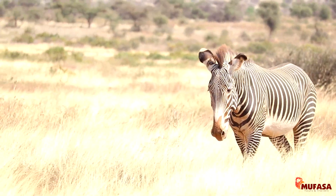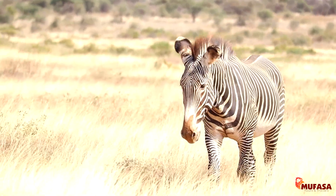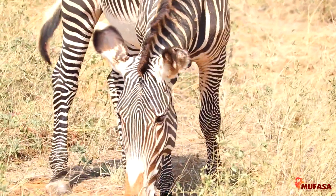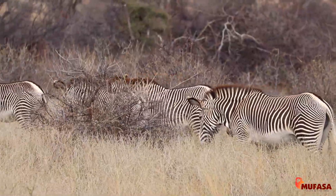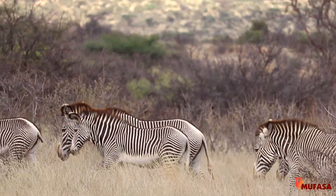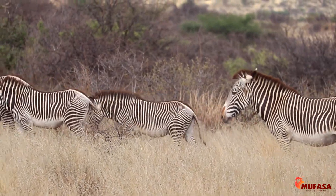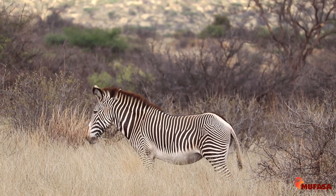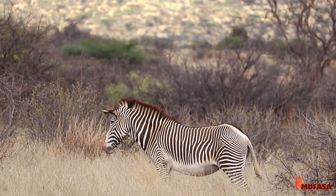The Grevy's Zebra is one of the special Samburu animals. It's bigger than the normal or common zebra. When you look at the Grevy's Zebra, they have very thin lines — very, very thin lines. And the belly part is more white compared to the common zebra.